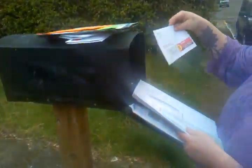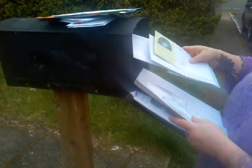This concludes my video inspection. It does look like there's mail, so we'll go ahead and take it. We'll take it.